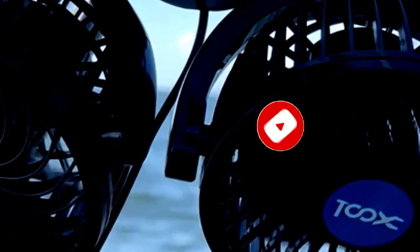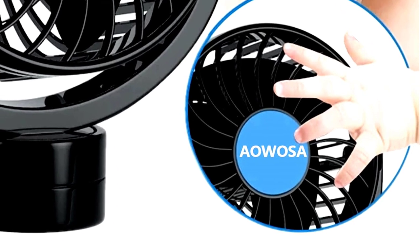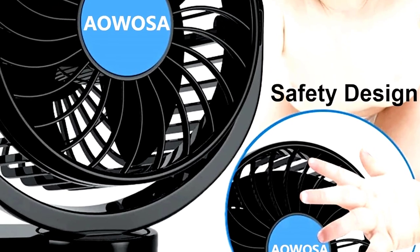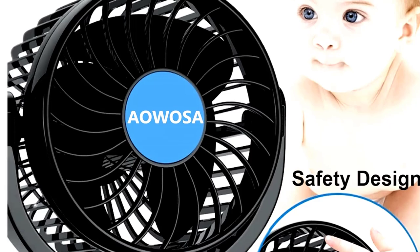It's super portable, easy to clip onto the backseat, and won't fly off mid-turn like your snacks do. Perfect for SUVs, RVs, and any car with passengers who value comfort as much as a good playlist. No more 'I'm too hot' complaints in the backseat.